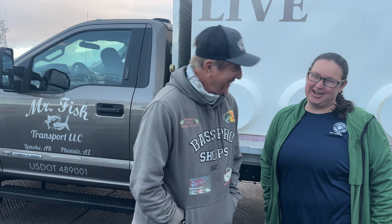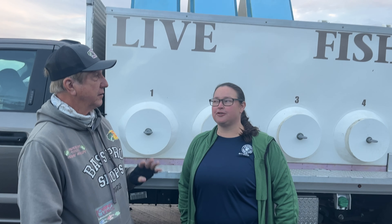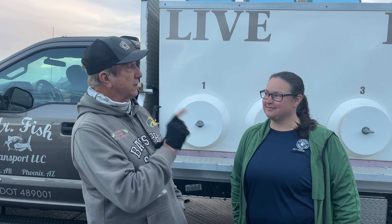Hey guys, we're up here at Bartlett Lake with the Game and Fish today. It's an exciting day because we're gonna be putting in crappie. How big are these crappie gonna be? They're about two to four inches — little guys. How many are we stocking today? We're stocking 10,000 here at Bartlett.